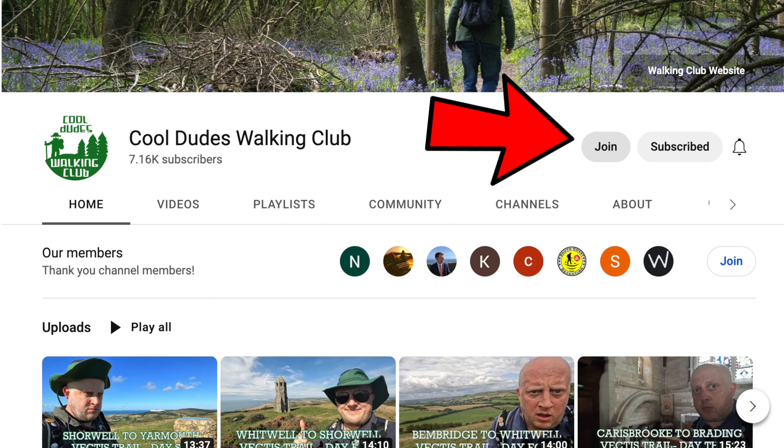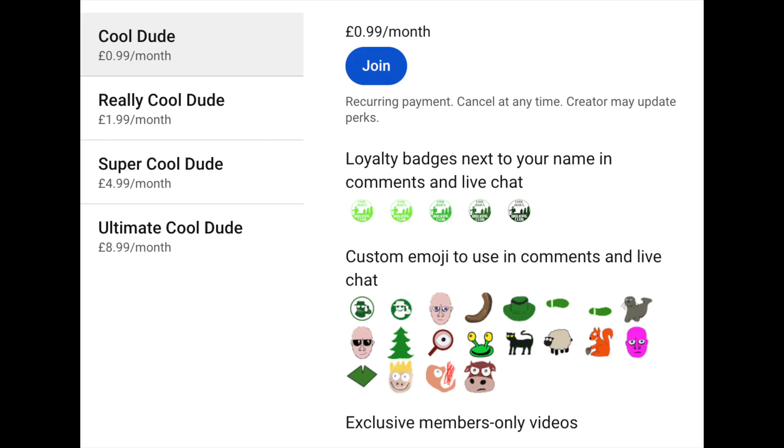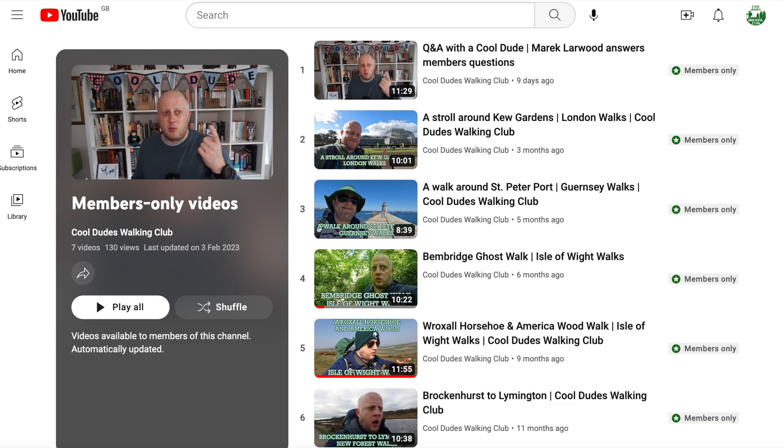But what do you get out of it? Nothing. I get absolutely nothing. I only hope that people will show their gratitude by going to the Cool Dudes Walking Club channel and subscribing, and even better, joining the club where for just 99p a month they can get a whole host of cool things and help me do things like this.